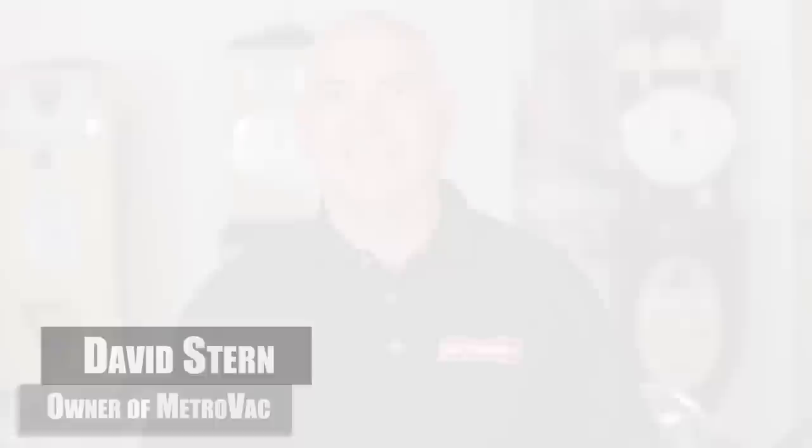For more information on MetroVac's auto products, all deliberately made better in the USA, visit MetroVac.com today.